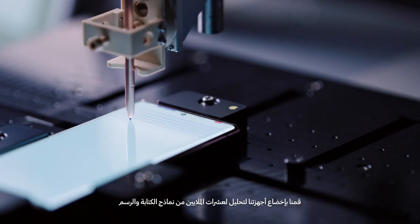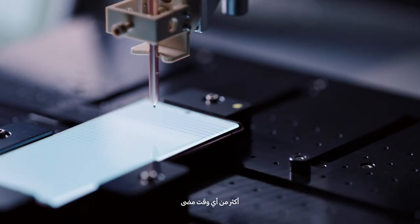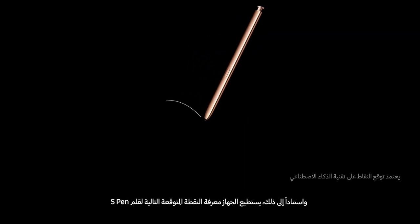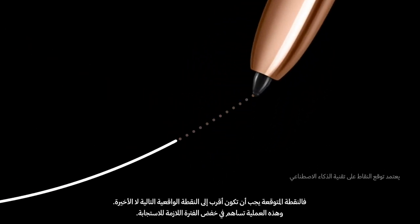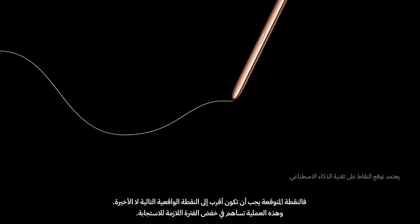We had our system analyze tens of millions of writing and drawing samples, much more than before. Based on this, the device predicts the next expected point of the S Pen. Since the predicted point should be closer to the real next point than the last point, the process can contribute to decreasing the latency.